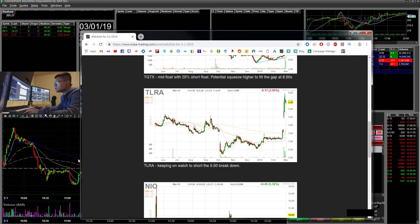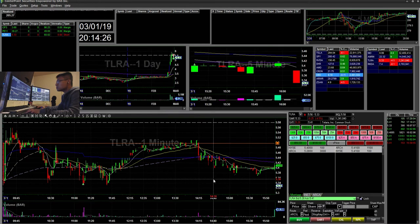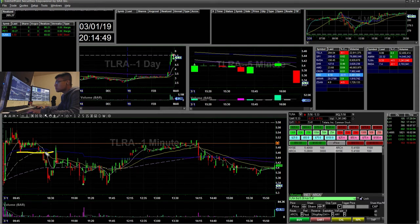TLRA had its first red day today. It held pretty much throughout the whole day, but when it fell below 550 and then popped back up, I started shorting at 542, added more at 550, and added again at 549. My total average was roughly 547.